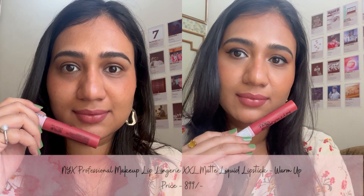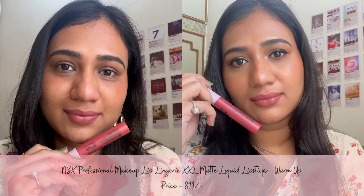The ninth shade is Warm Up from the brand NYX. It is a pinky peachy nude color with a very comfortable matte finish formula, and it lasts for 8-10 hours.